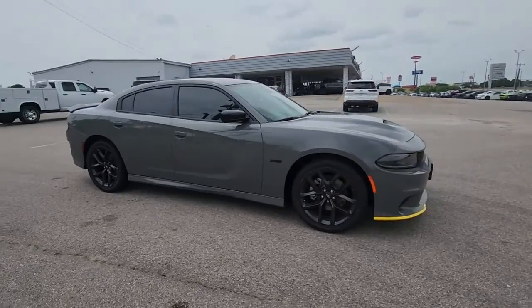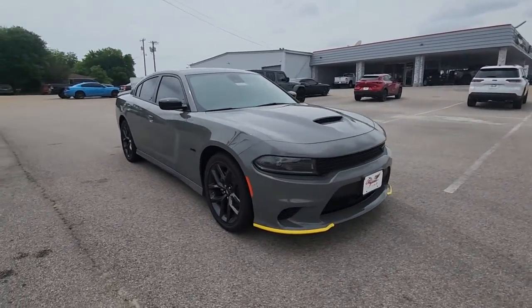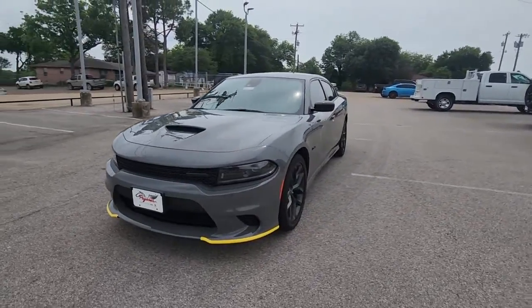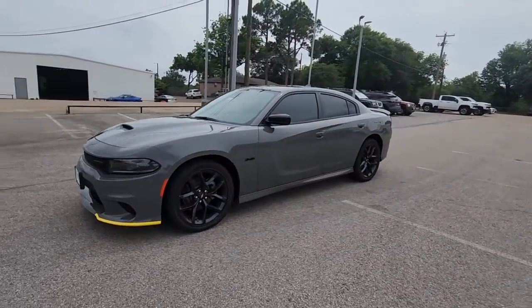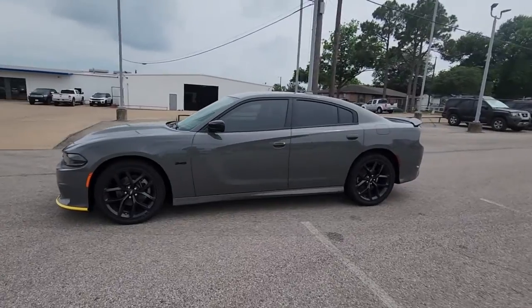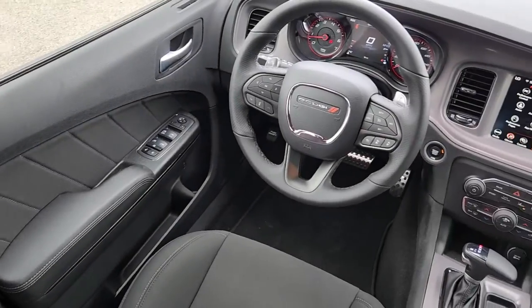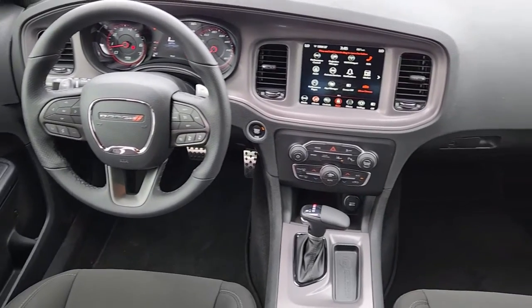The following are some of this vehicle's highlighted options: Apple CarPlay and/or Android Auto, touchscreen infotainment system, keyless entry, heated mirrors, lane-keeping assist, backup camera, adaptive cruise control, satellite radio, alarm, and dual-zone AC.